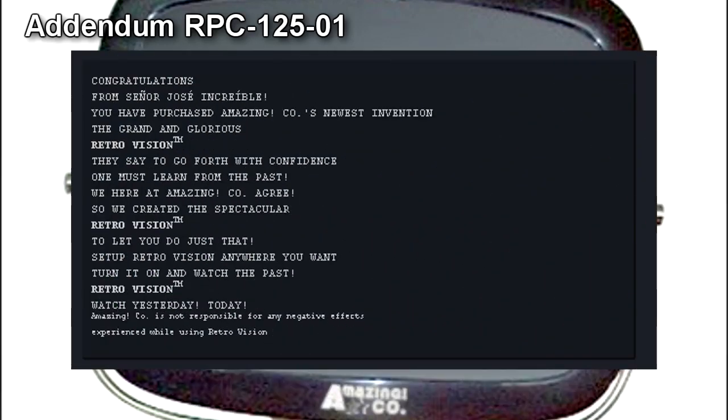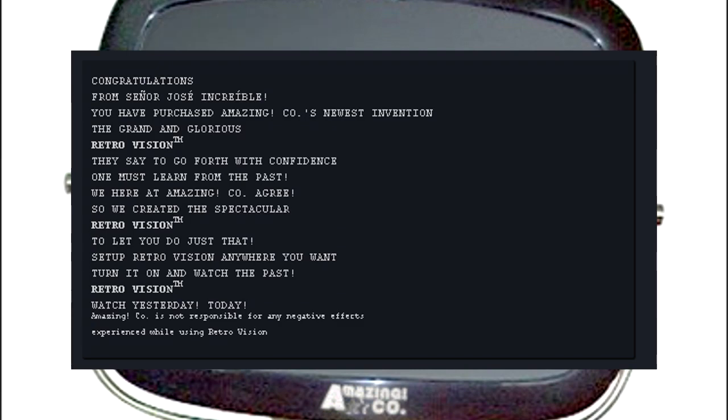Addendum RPC-125-01: Congratulations, from Senor Jose Increible. You have purchased Amazing Co.'s newest invention, the Grand and Glorious Retrovision. They say to go forth with confidence — one must learn from the past. We here at Amazing Co. agree, so we created the Spectacular Retrovision to let you do just that. Set up Retrovision anywhere you want. Turn it on and watch the past. Retrovision — watch yesterday, today.